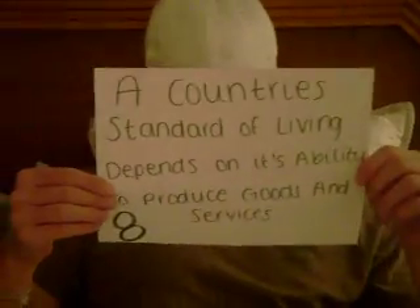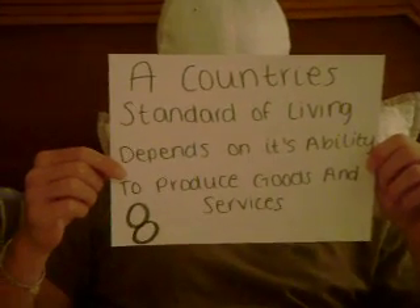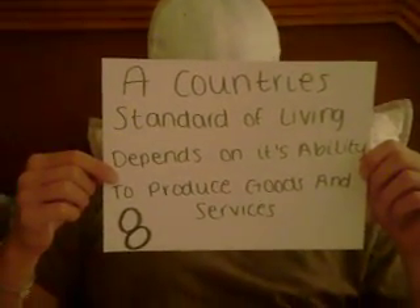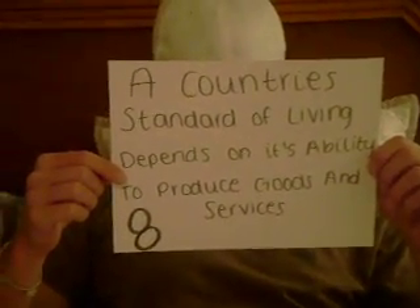Principle number eight: a country's standard of living depends on its ability to produce goods and services. The United States' productivity is very large; therefore we are all able to have better health care, nutrition, and goods than lower income countries.